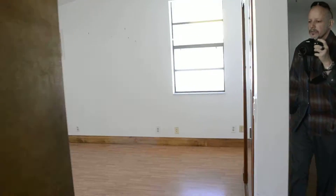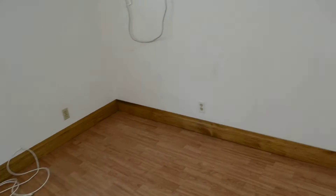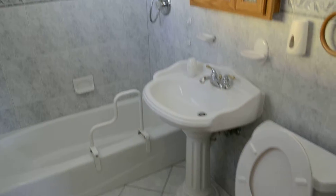Coming straight across we've got another bedroom — and actually this is the master. The bathroom has been updated; it has a pedestal sink and looks like it was updated sometime in the late 90s.